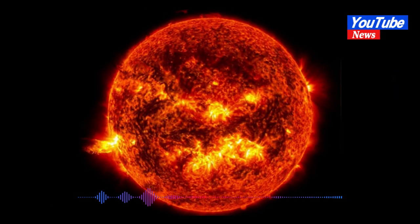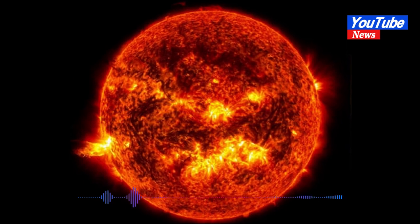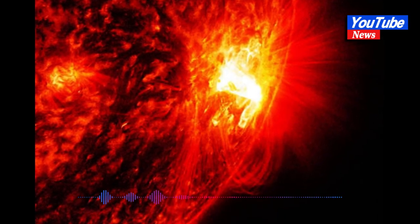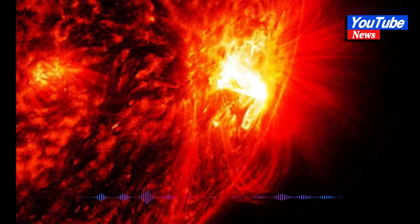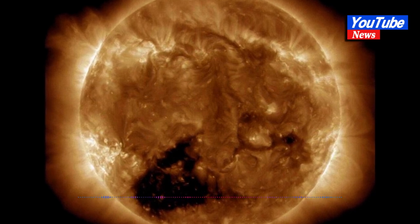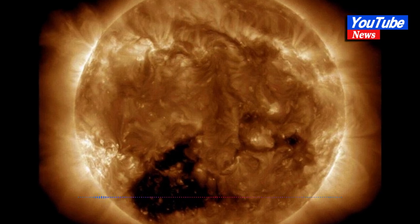It's worth noting that these coronal holes are the source of rapid solar winds, reaching speeds of about 500 to 800 kilometers per second, Young wrote to Insider. In this case, the solar winds from this coronal hole are scheduled to reach Earth by the end of this week. We will probably start seeing the effects of the high-speed wind on March 24, Young added.